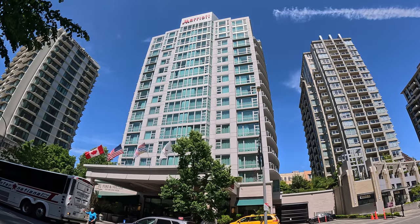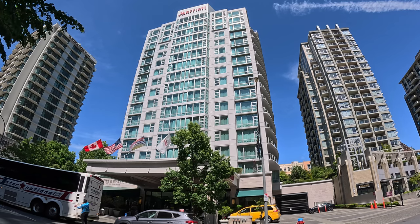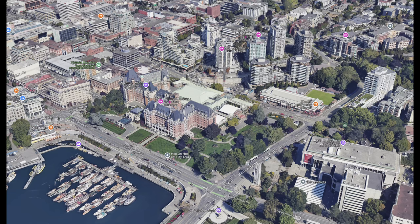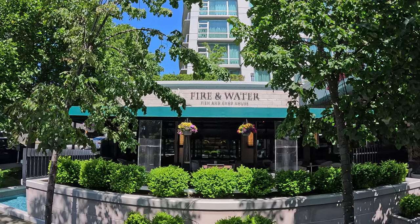We booked a three-night stay at the Victoria Marriott Inner Harbour Hotel in Victoria, British Columbia. This is fantastically located just a couple of minutes from the harbour, just behind the Fairmont Empress Hotel and close to shops, cafes and the harbour with its delightful views.